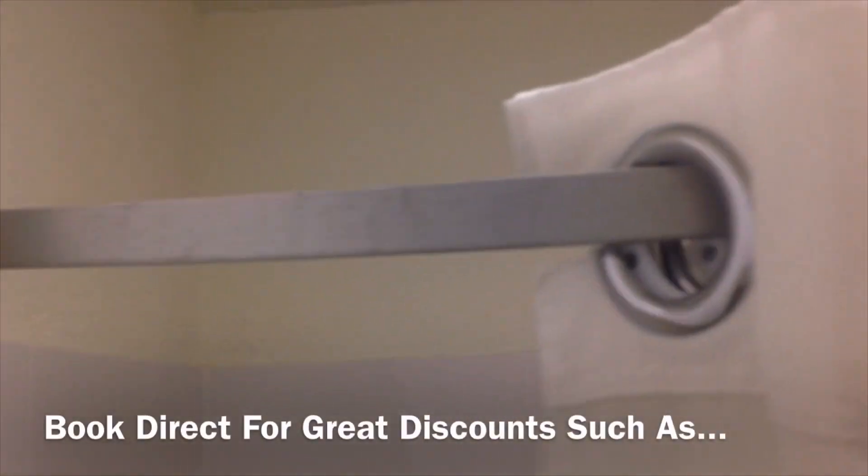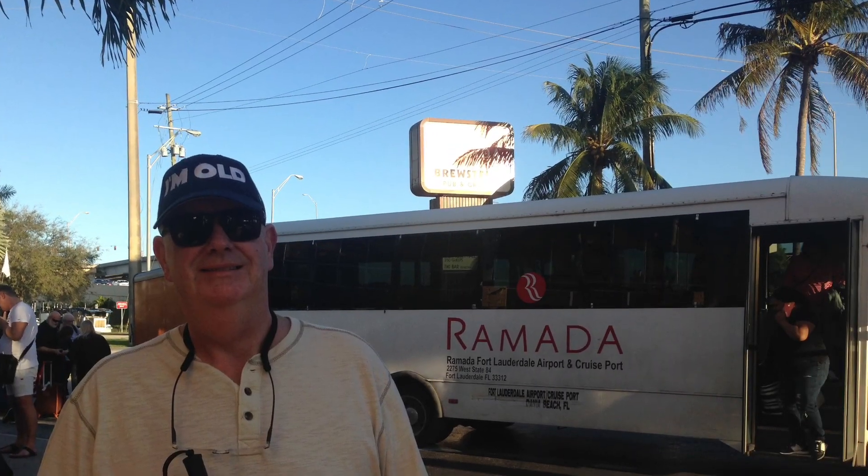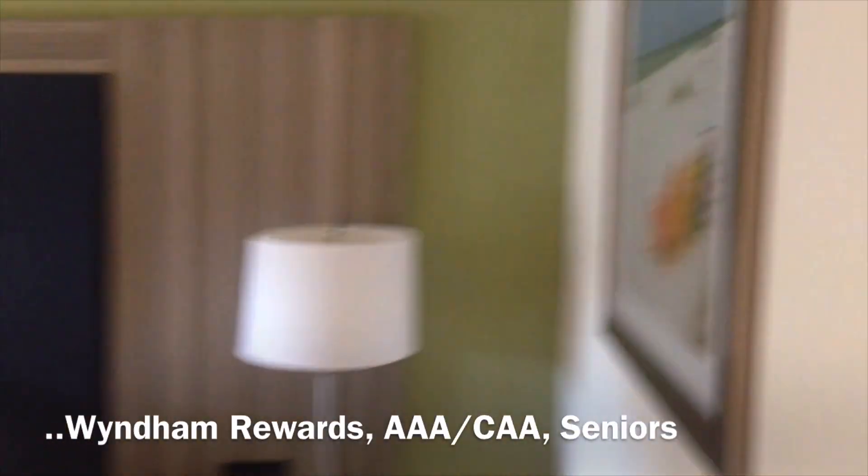The toilet looks pretty clean. I got this room at a pretty decent price using some Wyndham points toward it — we got it for less than a hundred dollars for the night, and that includes your shuttle to the airport and cruise port.